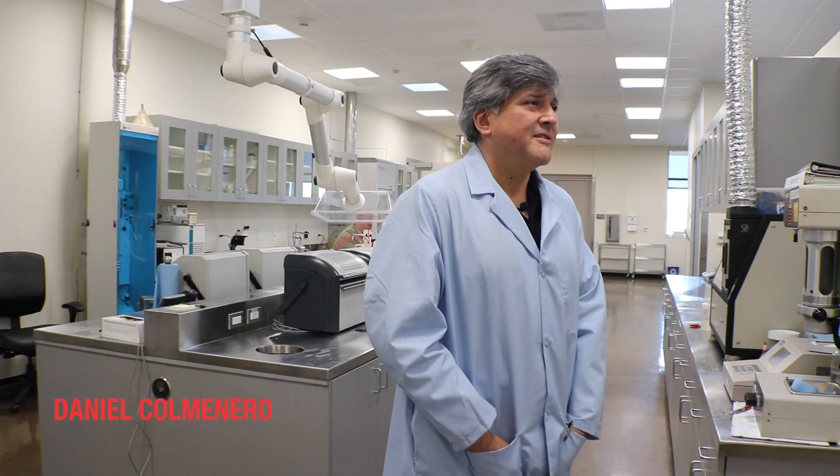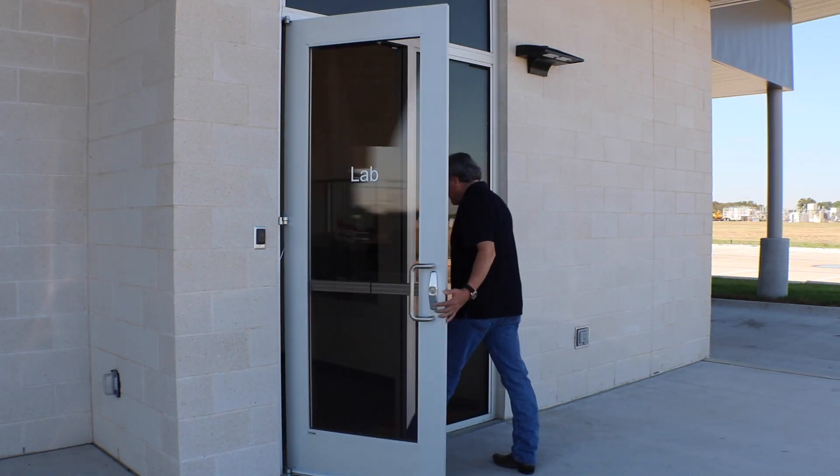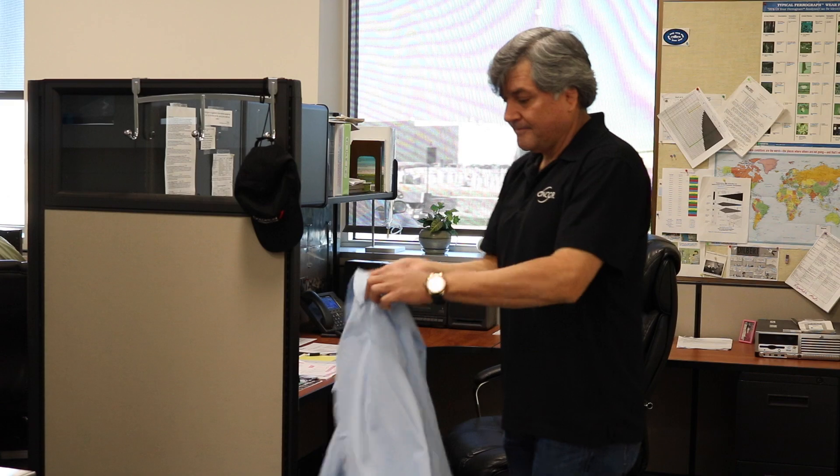My name is Daniel Colmenero. My title is lead chemist. The day in the life of a chemist is pretty unique in that we're constantly running oil spec tests on the transformer oil in our pieces of equipment.